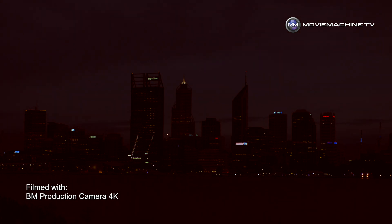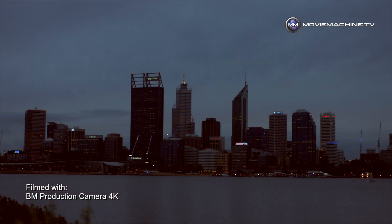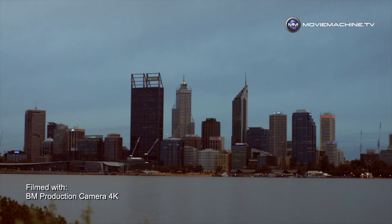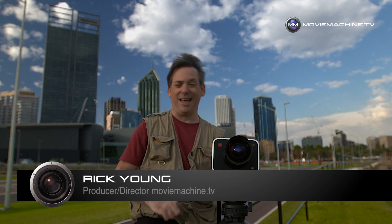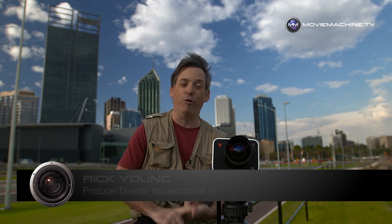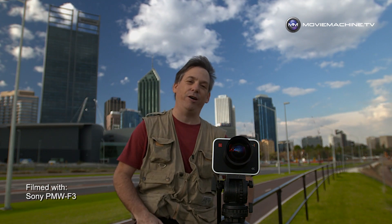We've seen some staggering shifts in technology over the years. I thought it actually got really good when it got to digital video in very late 1995 — that's why I bought my first DV camera. Never in a million years would I have dreamed it would go through standard definition, to widescreen, to HD, to 2K and 4K. And now I have in my hands the Blackmagic Production Camera 4K, and I've been shooting with it all week here in Perth, Australia.